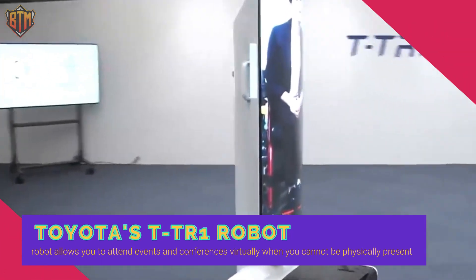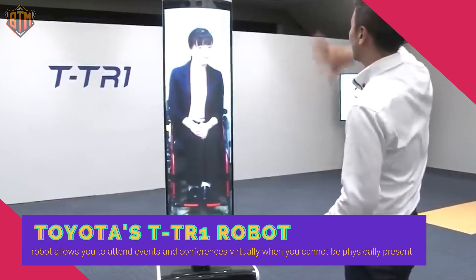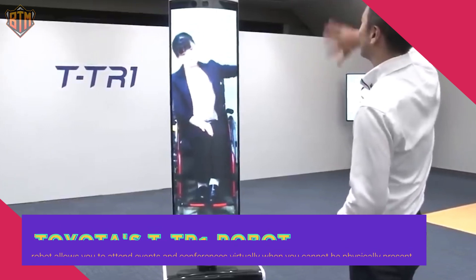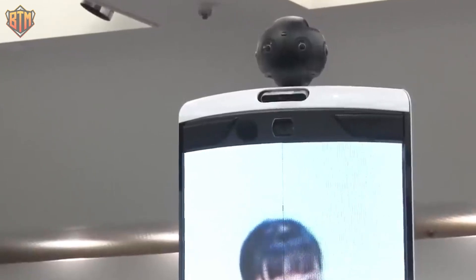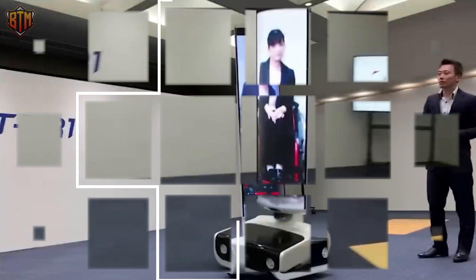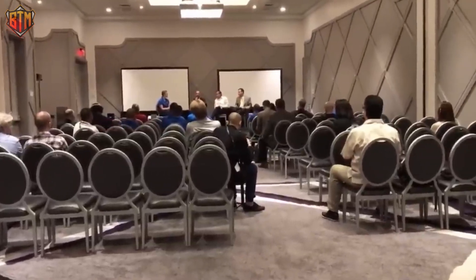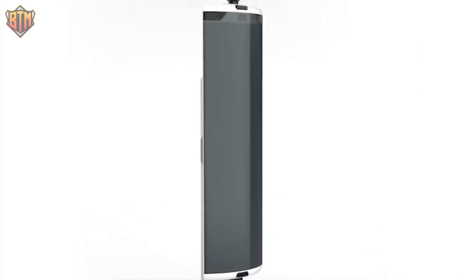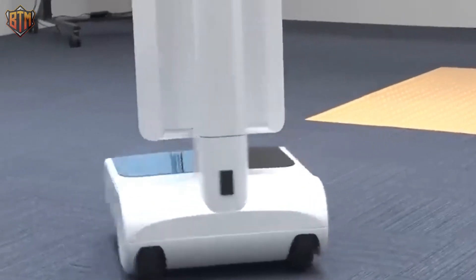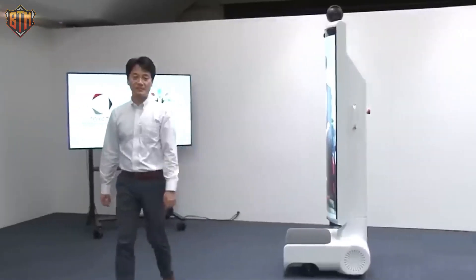Toyota's TTR-1 robot is like something straight out of a sci-fi movie. This robot allows you to attend events and conferences virtually when you cannot be physically present. Equipped with advanced technology, the TTR-1 has a camera atop a large, life-sized display that captures your live image from a remote location, projecting it in real time — it's almost as if you're standing right there. TTR-1 lets people attend conferences, sports games, and family gatherings virtually, and it's a mobility robot that can move around with you, making you feel more present and part of the event.